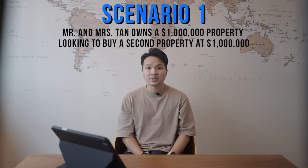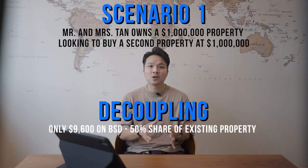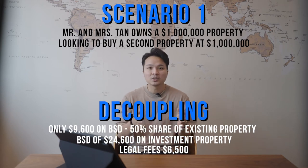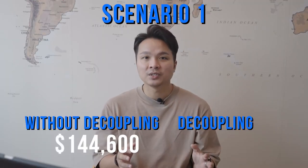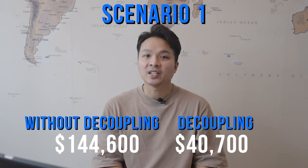If they had gone ahead with decoupling and then bought the property, their outlay is only $9,600, which is the buyer stamp duty on the 50% share of their existing property, plus a BSD of $24,600 on the investment property, plus legal fees of about $6,500 — their total outlay is about $40,700. $144,600 versus $40,700 definitely makes sense to decouple if they wish to own a second property.